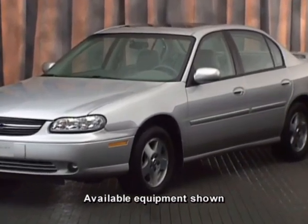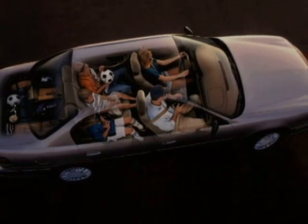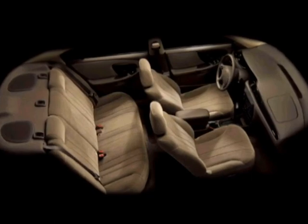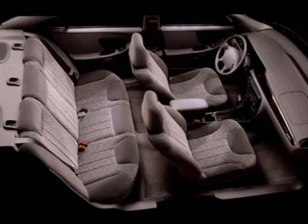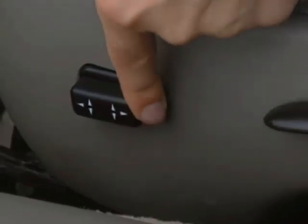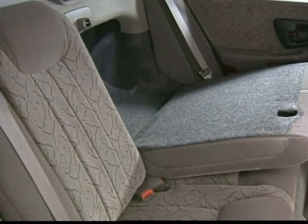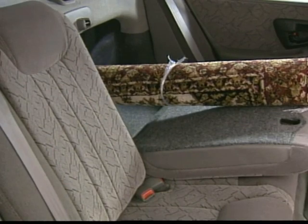Chevy Malibu gives real meaning to the term five-passenger sedan. The Malibu Sedan features standard body-contoured cloth reclining bucket seats in neutral or gray. Malibu LS gives you a choice of standard custom cloth bucket seats or leather-appointed seating, both available in neutral or gray. LS also features a standard six-way power-adjustable driver's seat and a split-folding rear seat with a folding seat back that provides a convenient trunk pass-through to haul long cargo.